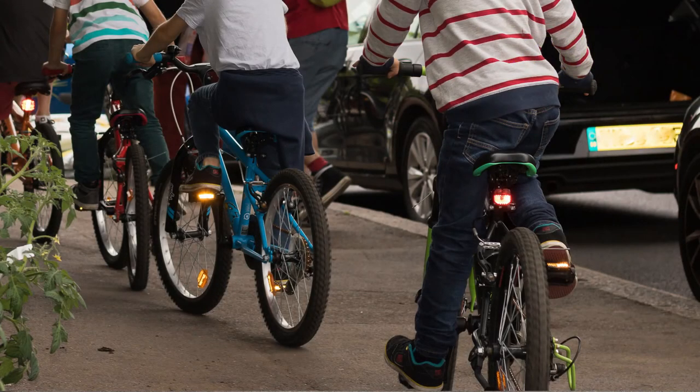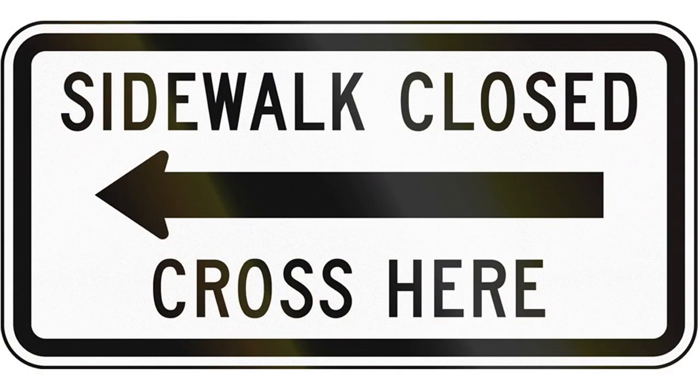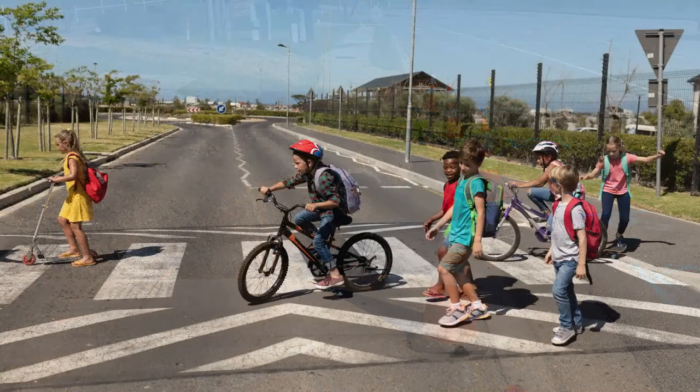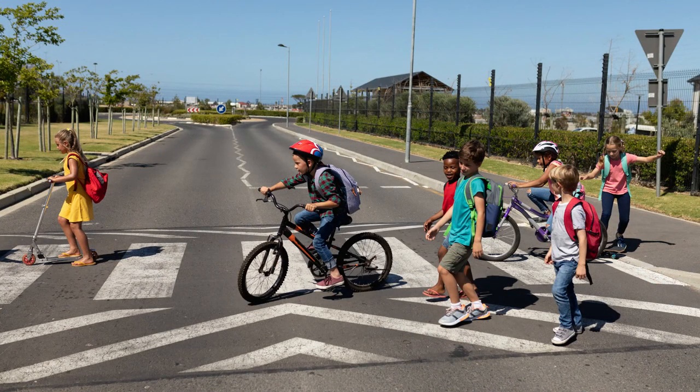Imagine you're riding your bicycle down a sidewalk and you come up to a sign that says sidewalk closed. What would you do? This sign is telling you that the sidewalk is either blocked off by some work that is being done, or maybe the sidewalk has even been removed. The correct thing to do when you see a sidewalk closed sign would be to use the crosswalk and go to the other side of the road, so that you don't possibly ride your bike into a hole and get hurt.